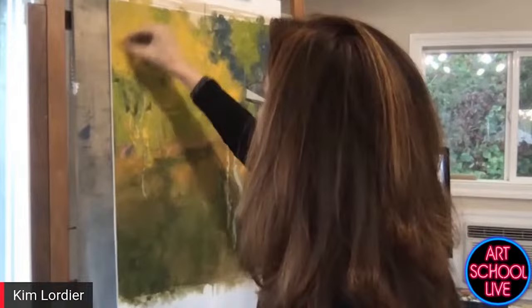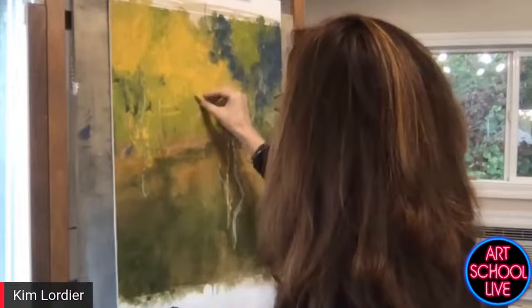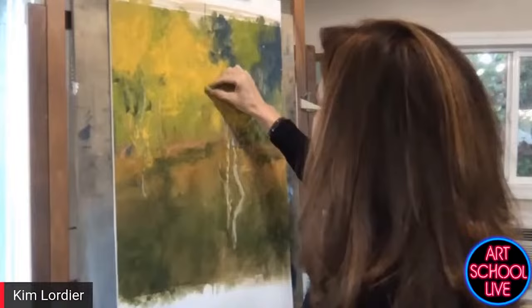This is the only way I can paint — I don't start finding the details until much later in the process.